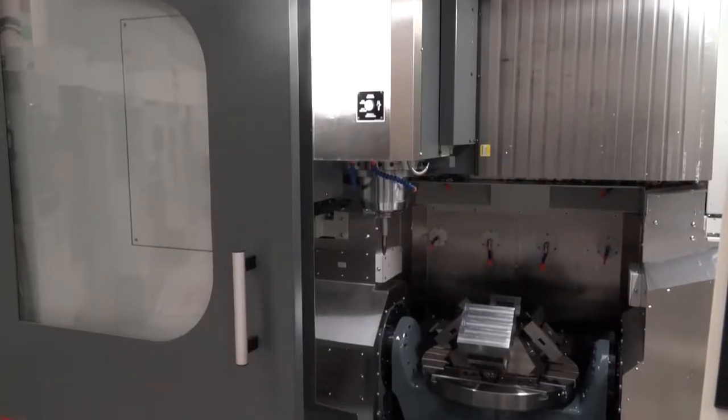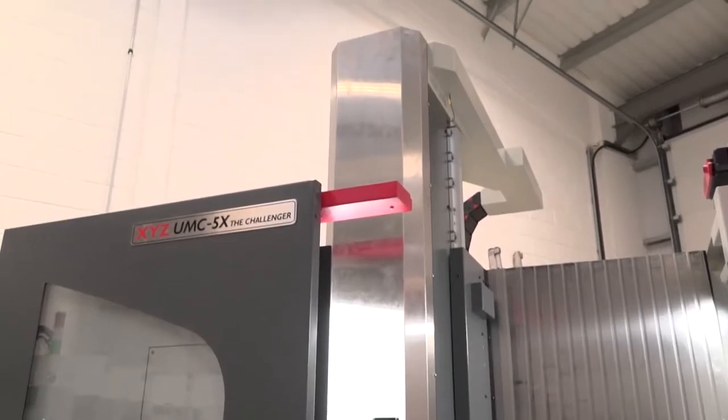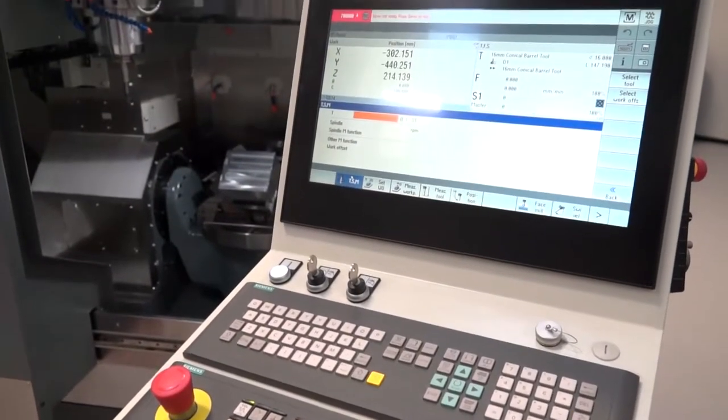Mike, this five-axis machine from XYZ - it's fairly new to the market. You're carrying these in stock, aren't you? Yes we are, Paul. At the moment we've got a demonstration machine here in Nuneaton, we've also got one in Devon, and we also have a machine with a Heidenhain and a Siemens control in stock.